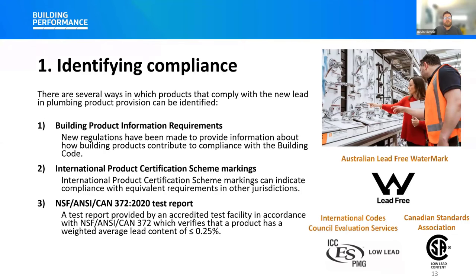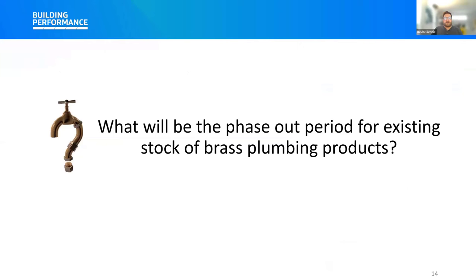A question received before the webinar: what will be the phase-out period for existing stock of brass plumbing products? The decision was announced in November last year to provide manufacturers and suppliers as much time as possible to make the necessary changes and support the availability of compliant products in New Zealand. The change comes into effect on the 1st of September 2025. From that date, only products complying with the new provision will be deemed to comply with the New Zealand Building Code.